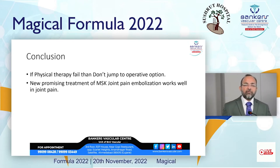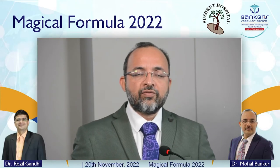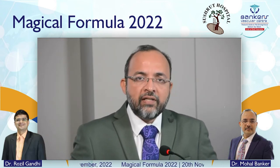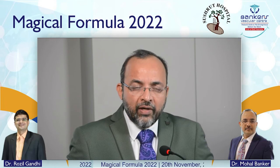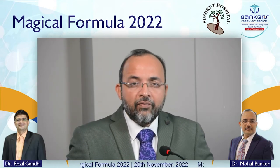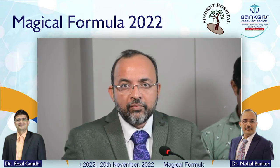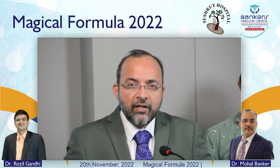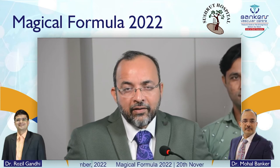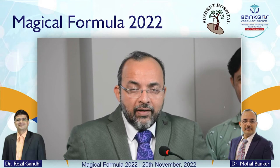Thank you. Now I would like to invite Dr. K.C. Fujiwara, an interventional radiologist from Japan. He is a very good friend of mine and has helped me a great deal. Whenever I am confused or have problems with results for pain embolization, I always consult Dr. K.C., and he has guided me a lot for improvement of our technique.